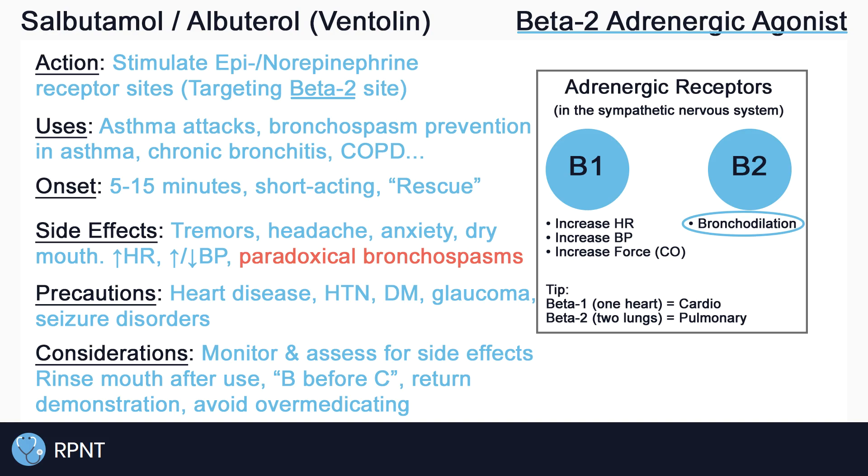During an asthma attack, always use a bronchodilator first, like salbutamol, to open the airway quickly. If available and necessary, a corticosteroid inhaler should be used after the bronchodilator to increase the effectiveness of the corticosteroid and decrease inflammation. An easy way to remember this is B before C, which stands for bronchodilator before corticosteroid.